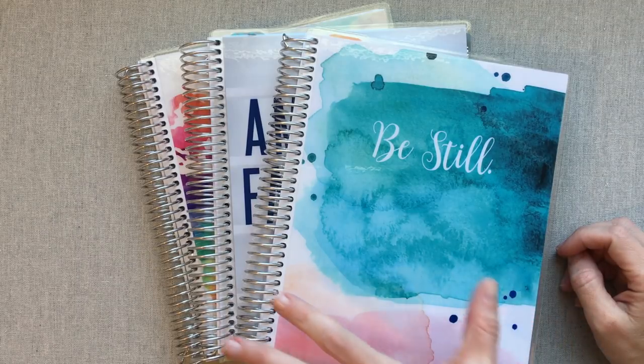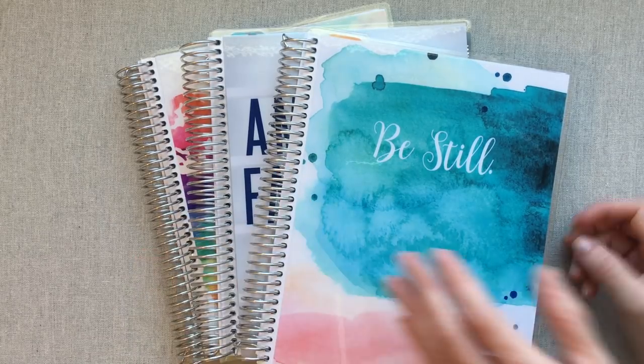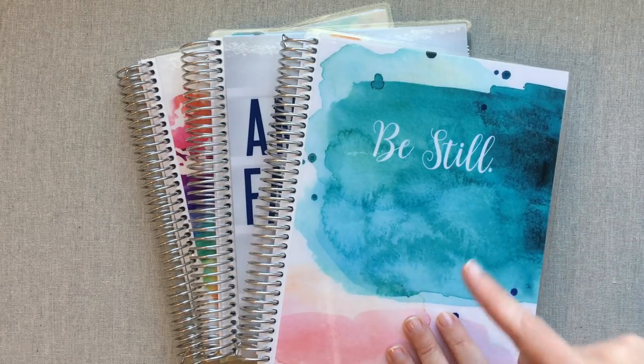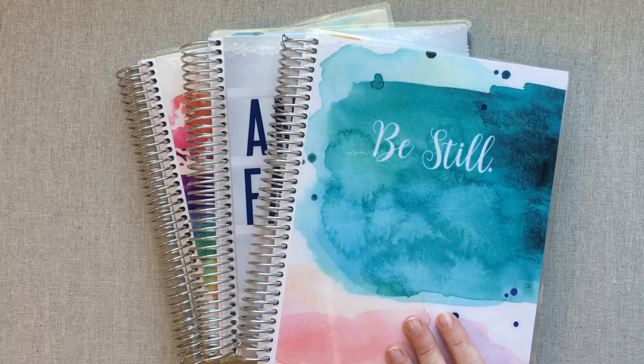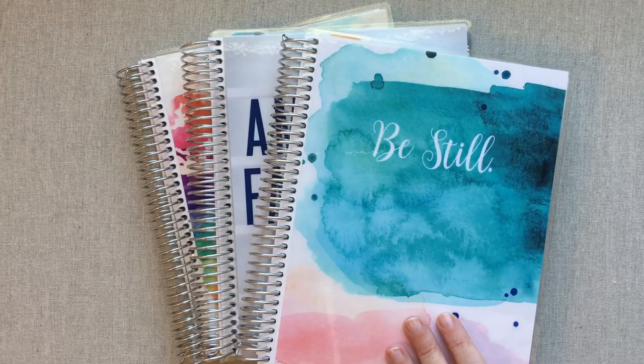Today I'm going to give you three different ways to use Erin Condren's Deluxe Monthly Planner. This year was my first year to get them and I have fallen in love because they are so versatile and their function works perfectly for so many different things. I do have a video going more in depth on each way, so today I'm just going to skim over each way and I'll link the detailed videos down below.